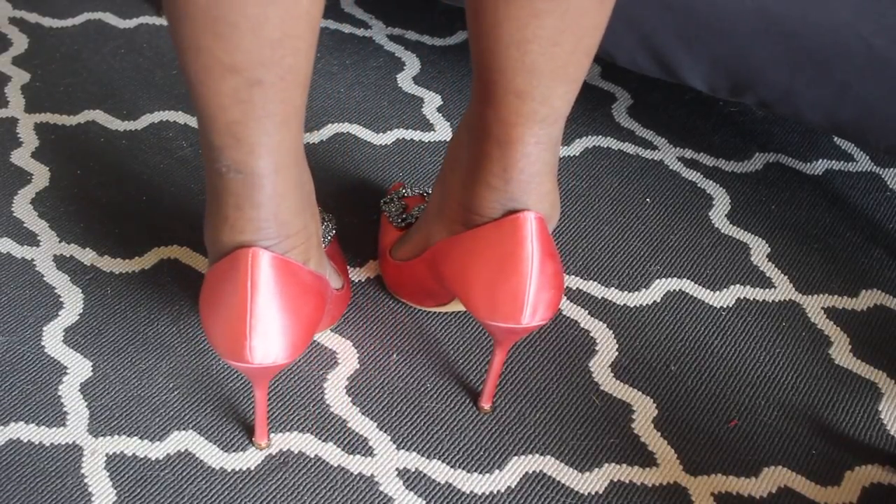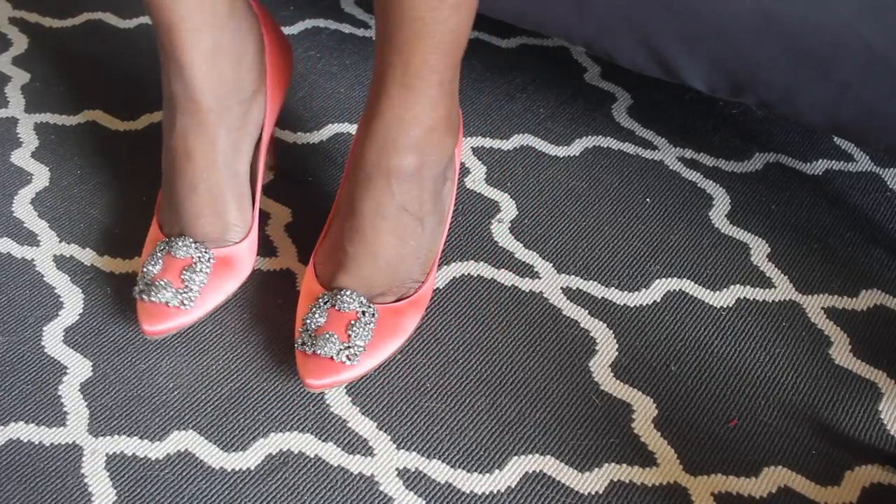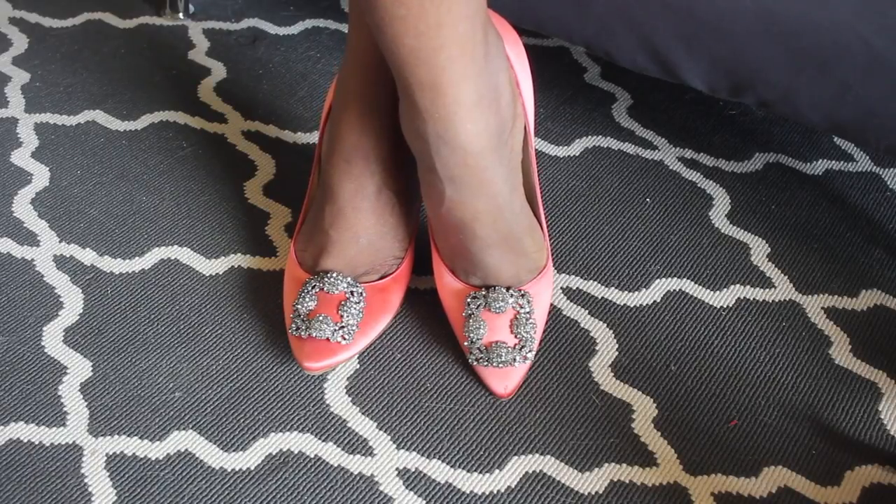I wanted these in purple, but they don't carry that color anymore. I went with this peach color instead, which I wear quite often and have a lot of wardrobe pieces to match. The upper and back are 100% leather, and the front material is satin. I would not wear these in the rain — we get a lot of rain here — but when I go out to dinner, especially with covered parking, I can get away with it.